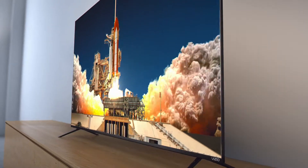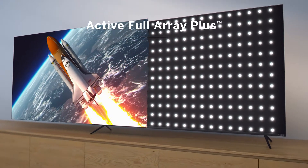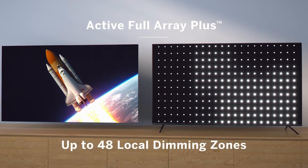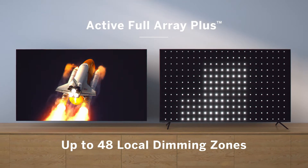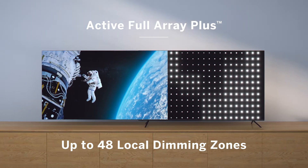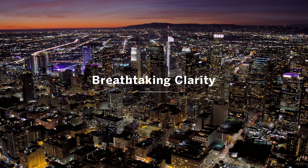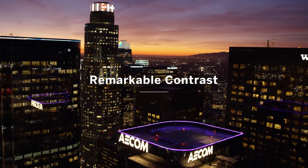This dazzling HDR picture quality is further enhanced by Vizio's powerful Active Full Array Plus backlight. With up to 48 local dimming zones, the M-Series tracks the shadows and highlights of on-screen action to produce deeper black levels and radiant brightness that make every pixel pop with breathtaking clarity and remarkable contrast.